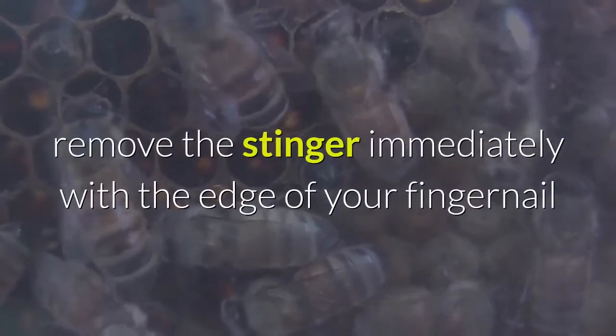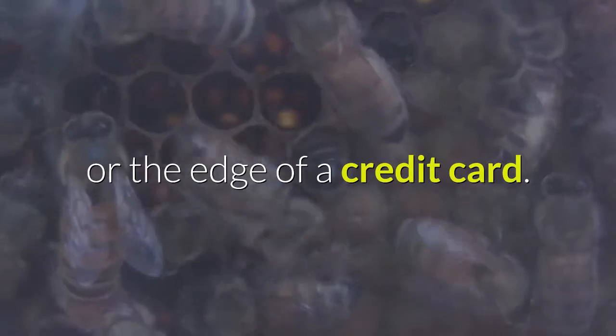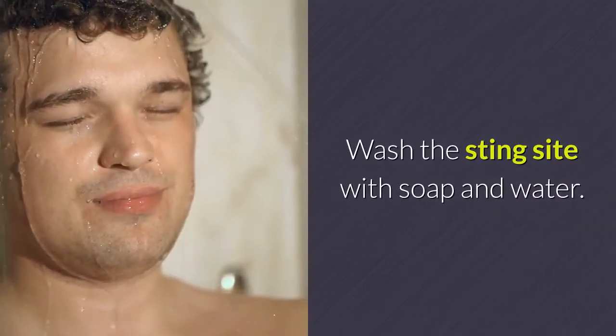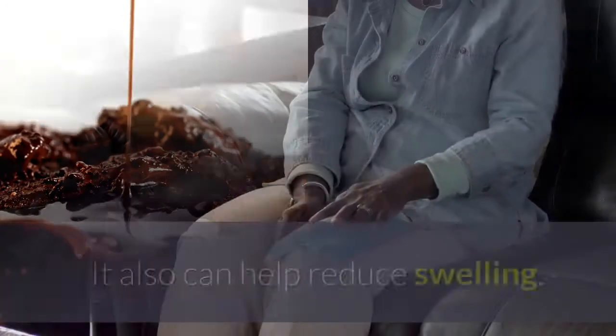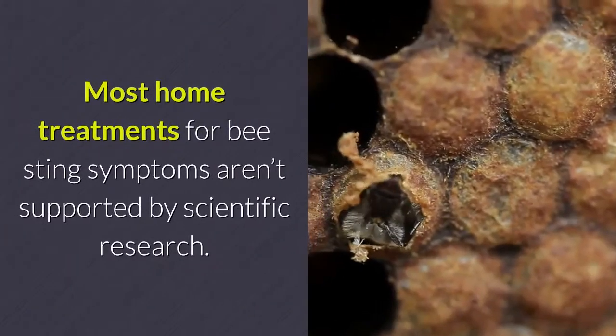If a honeybee stings you, remove the stinger immediately with the edge of your fingernail or the edge of a credit card. This helps curb the amount of toxins released into your skin. Wash the sting site with soap and water. Icing the sting site is the most effective way to reduce venom absorption and can also help reduce swelling.